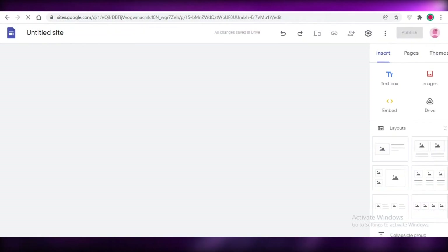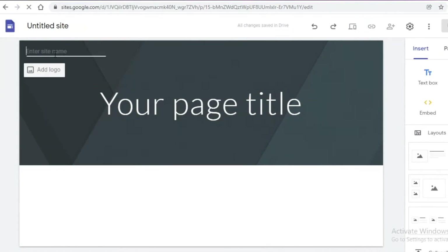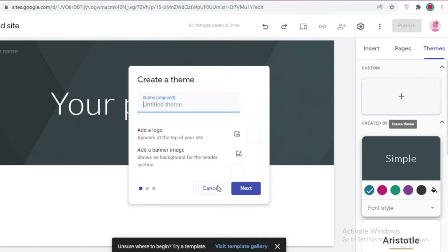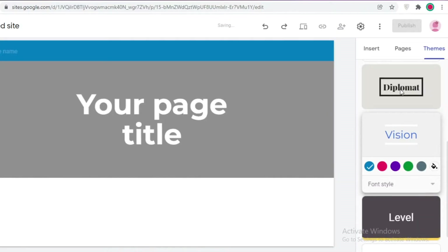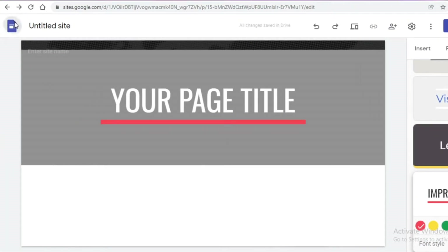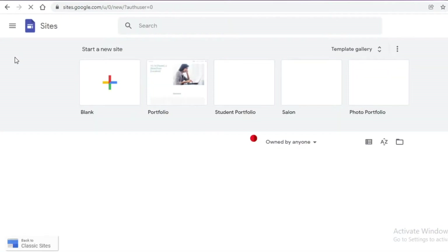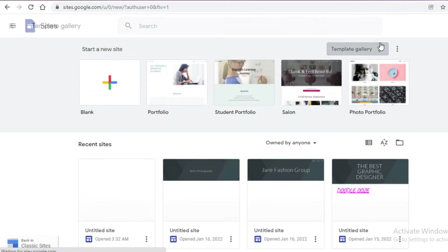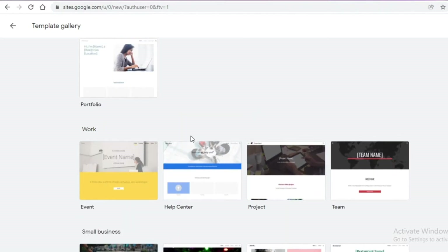Their insertions and website editor are pretty simple to use. You can add your page title, add a site name, or go to the theme section and create or apply a pre-provided theme. This gets applied to your entire website so everything looks cohesive — you don't have to worry about fonts being in different styles. That is an issue you can run into with Wix because it's so customizable that you might get lost.